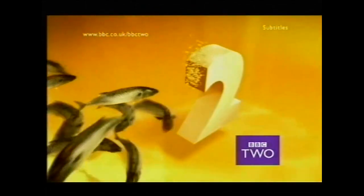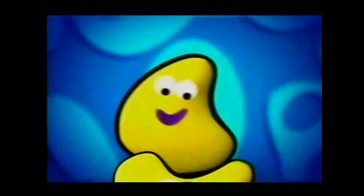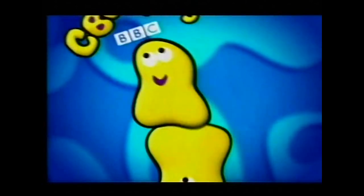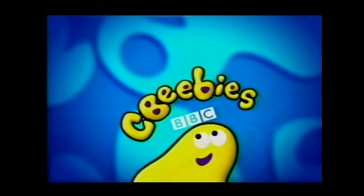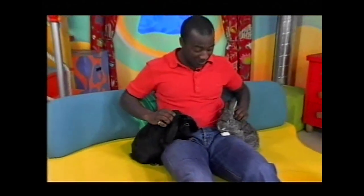What are those CBeebies up to? Stay with BBC Two to find out now. Hello, this is CBeebies on Two. I wonder what the Teletubbies are doing today — let's watch Teletubbies Everywhere and find out.